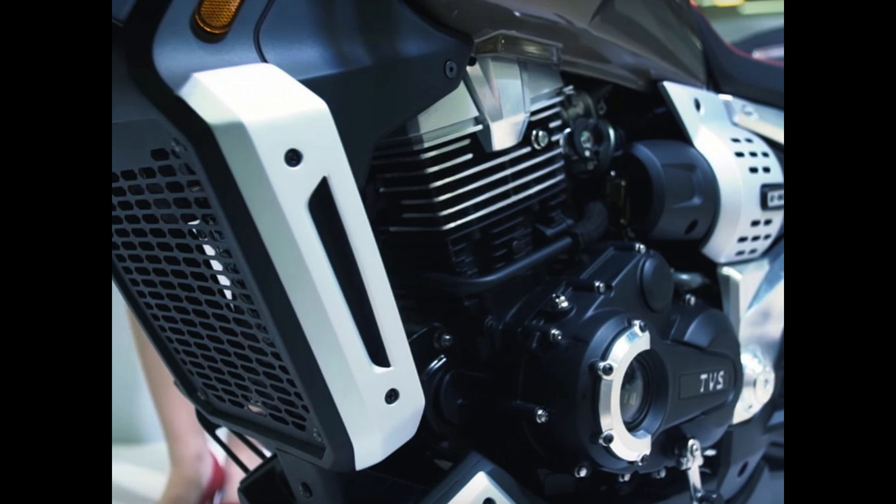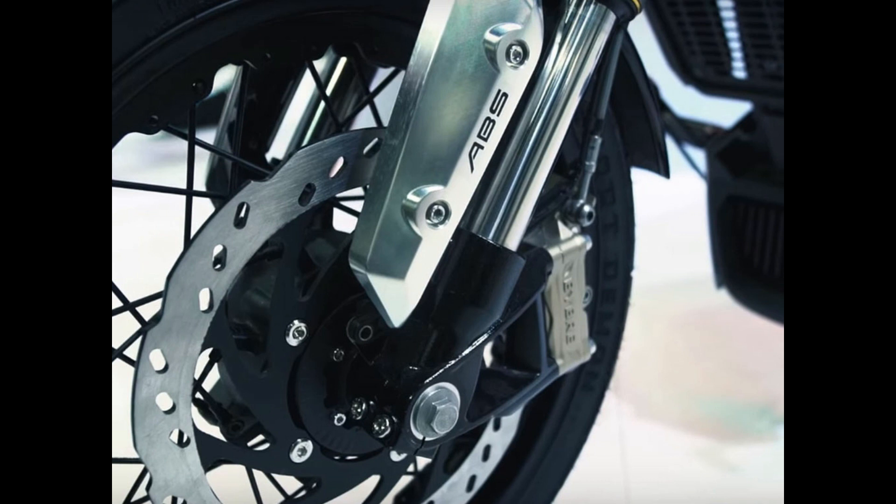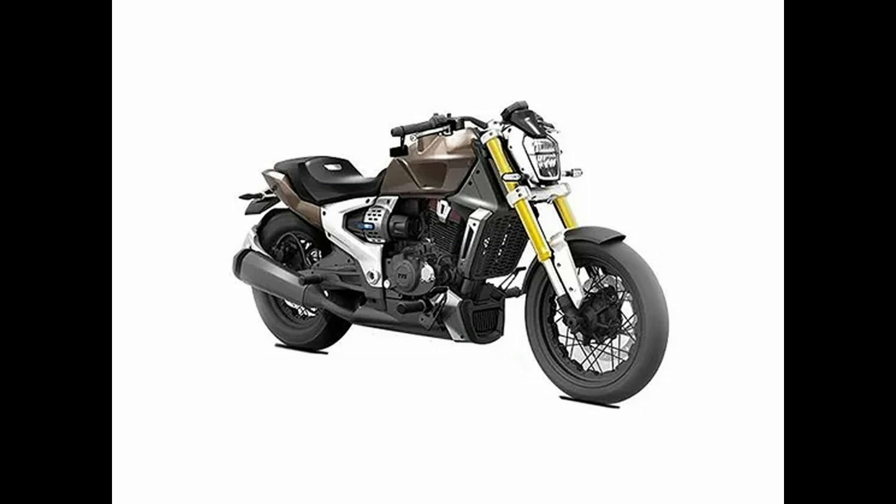The final production form will only cover the elements needed to keep the cost in check. The expected updates include an inverted front fork, LED lights, and a dual-channel ABS system on the Zeppelin 220. Some components such as the headlight, instrument cluster, and switching equipment will be borrowed from the Apache 200.